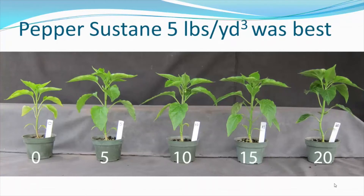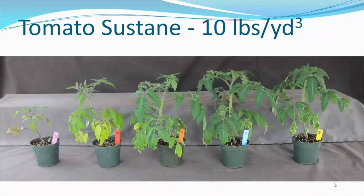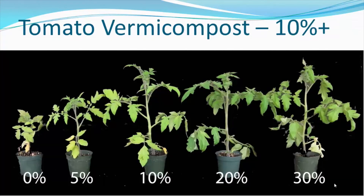For the Sustain trial, we noticed that for pepper, about 5 pounds per cubic yard gave the best growth, and any additional Sustain did not increase plant growth. For tomato, which is a heavier feeder, about 10 pounds per cubic yard gave good growth. In the vermicompost trial, for tomatoes we noticed that at least 10% vermicompost by volume — and really up to 20% — gave very nice, well-fertilized plants with fewer symptoms of nutrient deficiency.